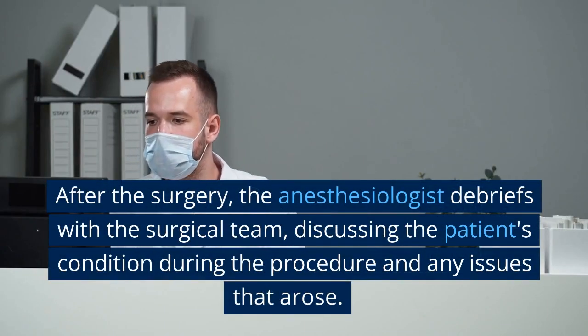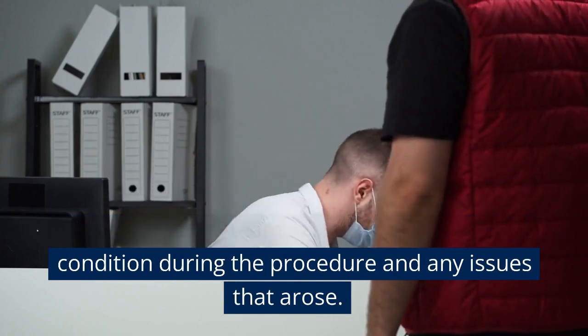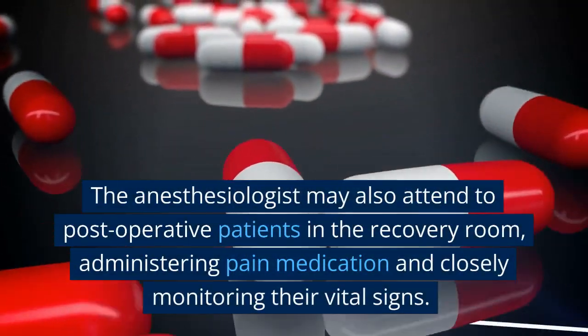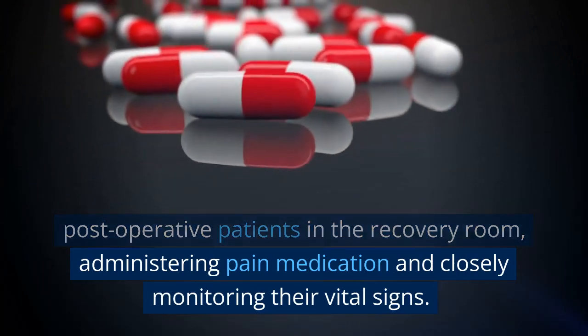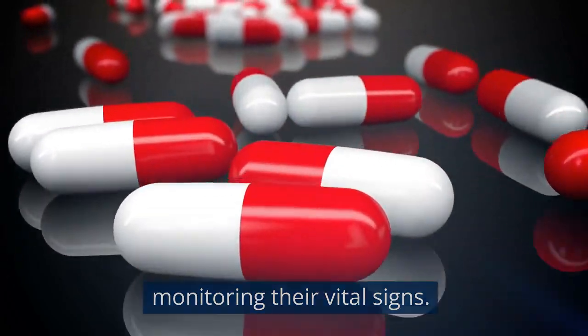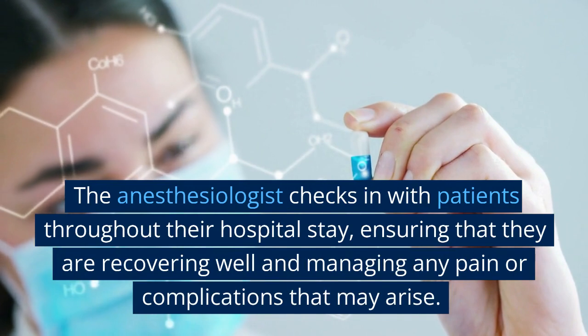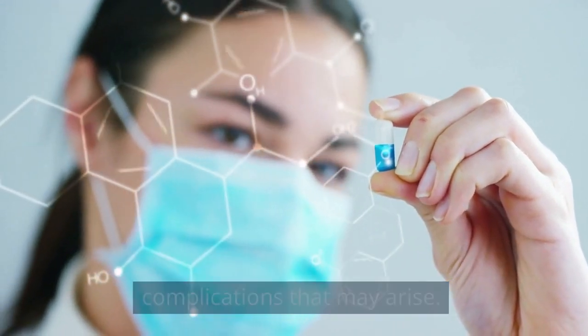After the surgery, the anesthesiologist debriefs with the surgical team, discussing the patient's condition during the procedure and any issues that arose. The anesthesiologist may also attend to post-operative patients in the recovery room, administering pain medication and closely monitoring their vital signs. The anesthesiologist checks in with patients throughout their hospital stay, ensuring that they are recovering well and managing any pain or complications that may arise.